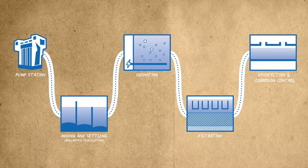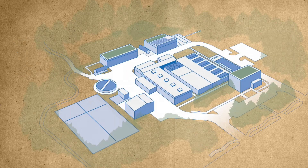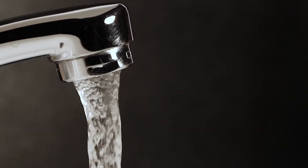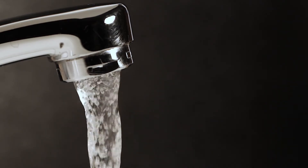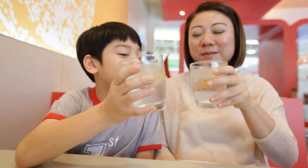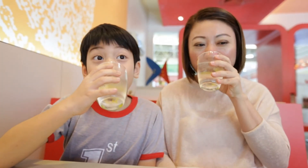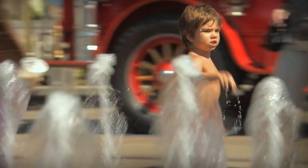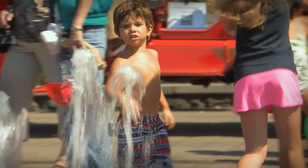This combination of conventional filtration and ozone treatment allows our new water treatment plant to produce consistently clean, high-quality drinking water that exceeds all federal and state safe drinking water requirements. Together, the new water treatment plant and supply system will provide Tigard and Lake Oswego with the highest quality water and reliable, sustainable service for decades to come.